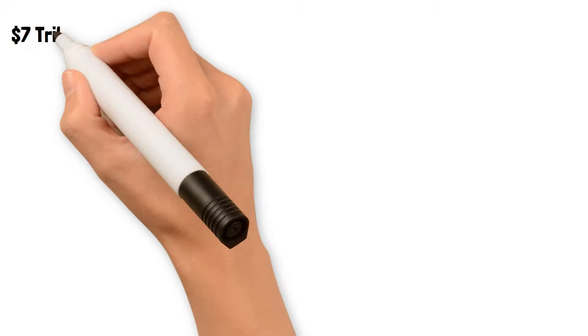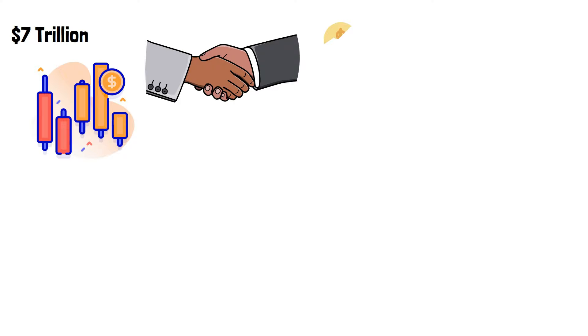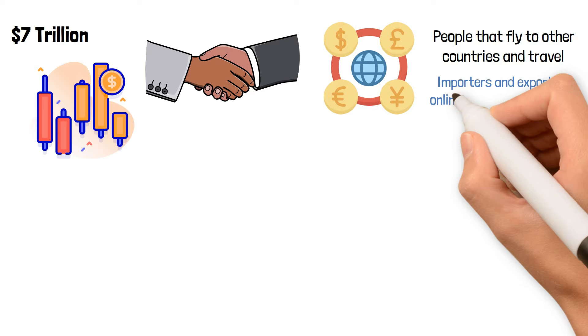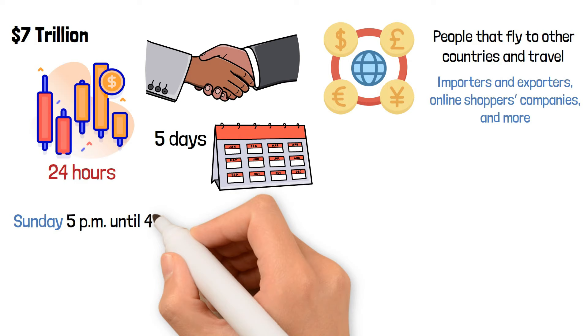$7 trillion. This is the average daily turnover in the forex market, known as the biggest market in the world. Any person on the planet has made a deal on the currency exchange market — people that fly to other countries and travel, importers and exporters, online shoppers, companies, and more. The exchange market is active 24 hours a day, five days a week, from Eastern on Sunday at 5 p.m. until 4 p.m. Friday.